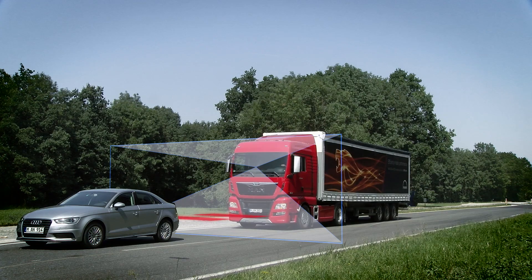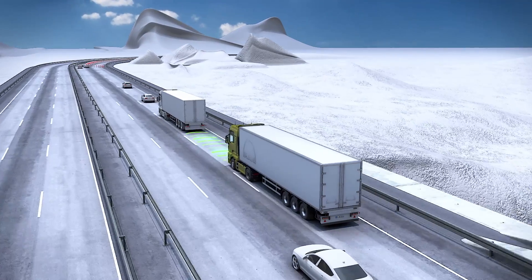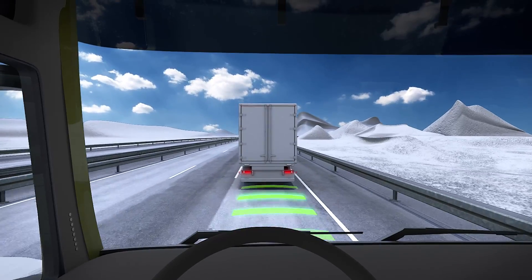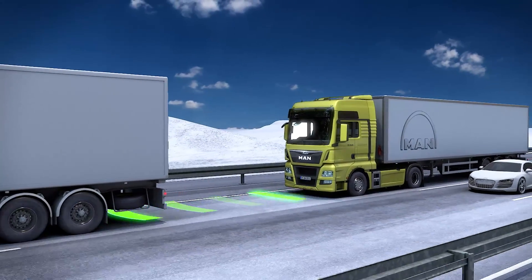The EBA is permanently active and detects critical situations which might result in a rear-end collision. It uses a radar sensor in the front bumper to continuously transmit and receive signals, which are used to calculate the speed, distance and angle of objects in front of the vehicle.